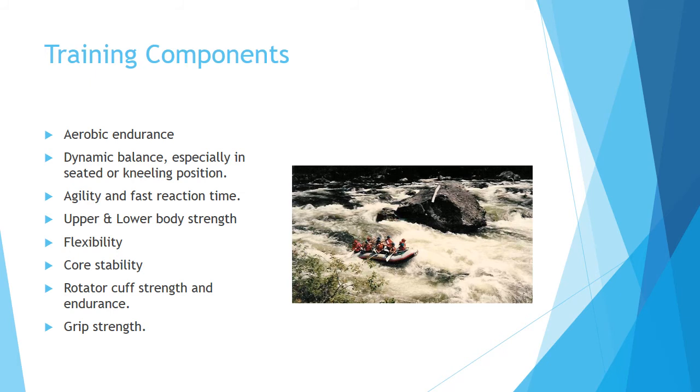Grip strength is also required. This picture is from the Loxa River in Idaho — probably the clearest water I have ever seen anywhere on the planet. Another must do.